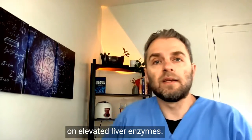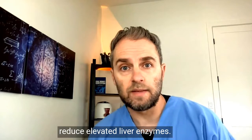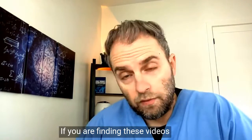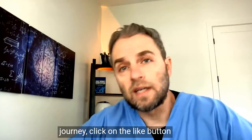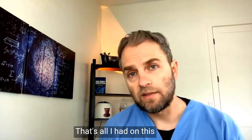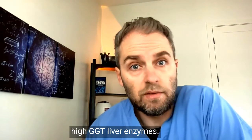Check out my other videos on elevated liver enzymes, including ones on how to reduce them. I make these videos to help you go beyond basic health. If you're finding these videos useful, click the like button and subscribe to the channel for more videos like this one. That's all I had on this video — the actual cause of high GGT liver enzymes.